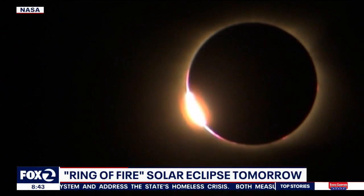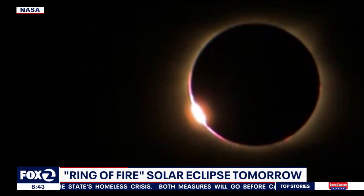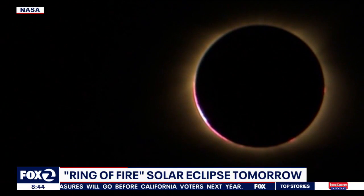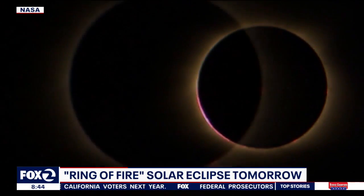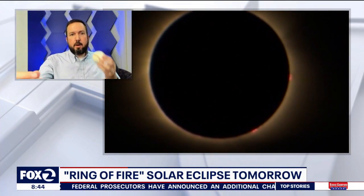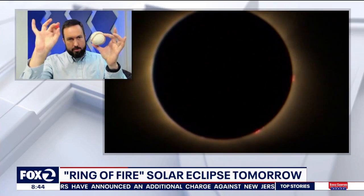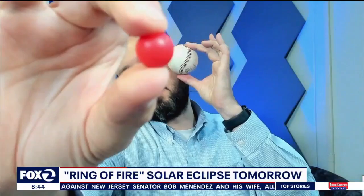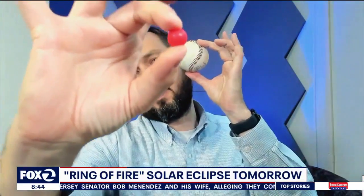An annular eclipse versus a total solar eclipse — for folks who have heard of the supermoon over the last several years, we're familiar with the idea that the distance from the Earth to the moon is not always the same. When the moon is a little bit further away from the Earth in its orbit, it doesn't quite completely cover up the entire sun, and so that's when you get that ring of fire — that annulus of sun peeking through.